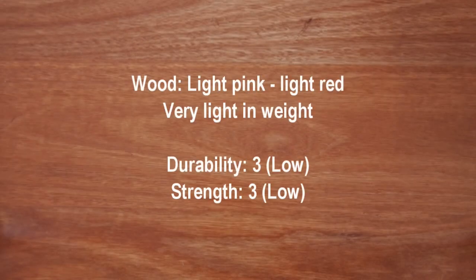The sapwood is pale pink and the heartwood can range between pink to light red, usually with a coarse texture. It has a low durability rating of 3 and a low strength rating of 3. Flooded gum is one of the lightest eucalypts.